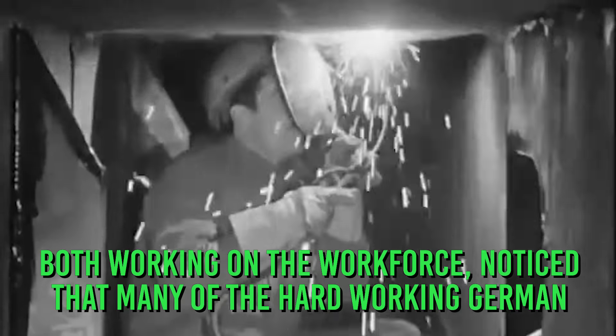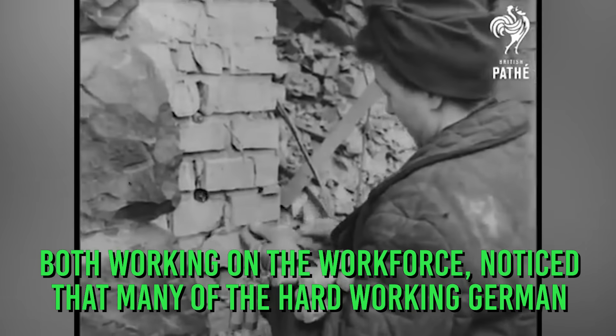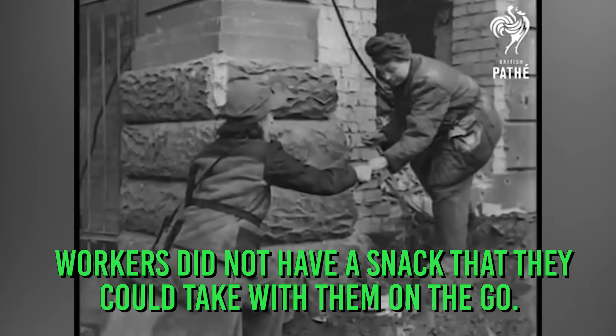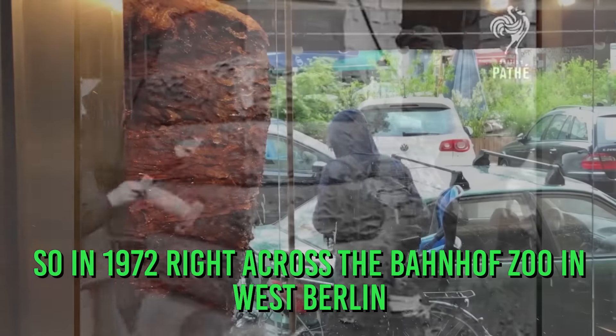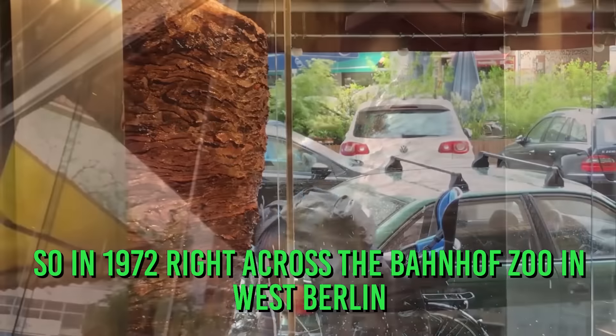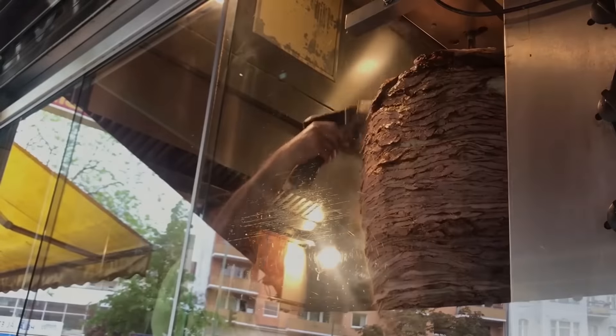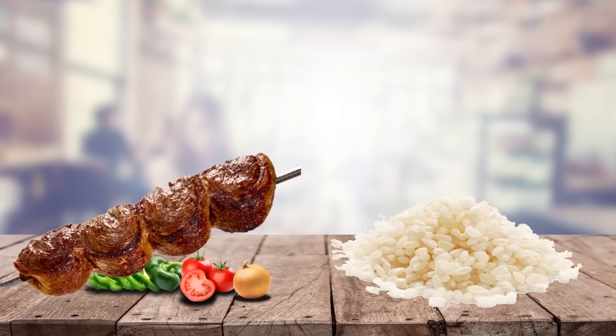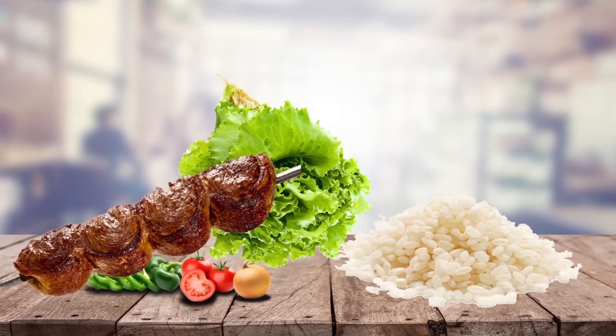They noticed that many hard-working German workers did not have a snack they could take with them on the go. So in 1972, right across from Bahnhof Zoo in West Berlin, Kadir Nurman sold Germany's first döner kebab — traditionally grilled meat served with rice, salad, and a pita — which later turned into the sandwich we all know today.